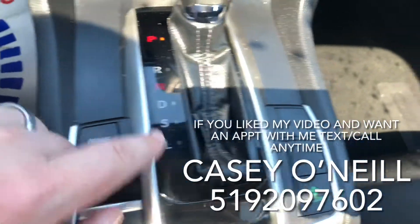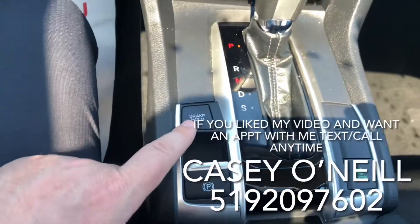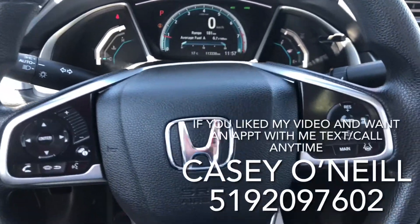Drive mode — you got sport mode for extra power, Econ mode for less power but more fuel savings. Brake hold: this one just relaxes you, so every time you come to a full stop your car will hold the brake — you don't have to — and when you hit the gas it'll let go of the brake for you.